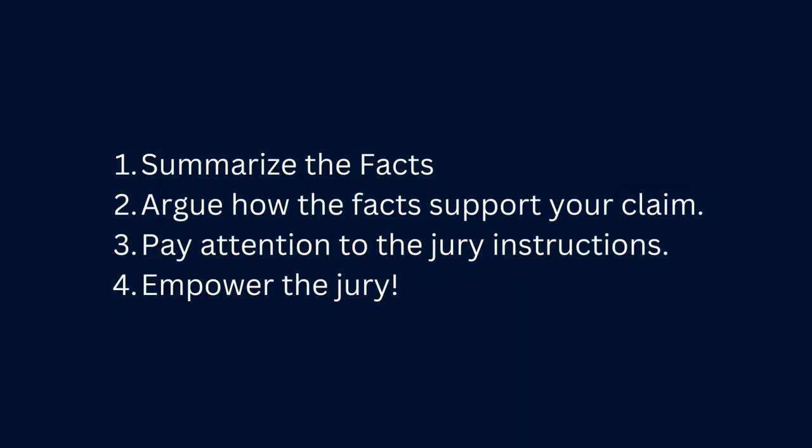In a closing argument, you really want to do a couple of things. Number one, you want to summarize the facts. Number two, you need to argue how the facts support your claim. Number three, you need to pay very close attention to the jury instructions.